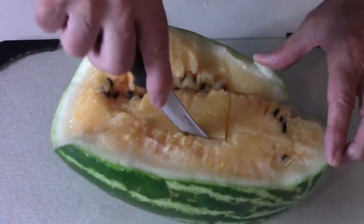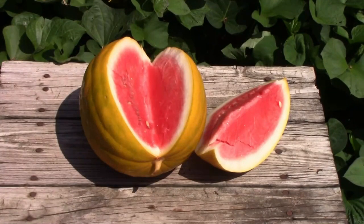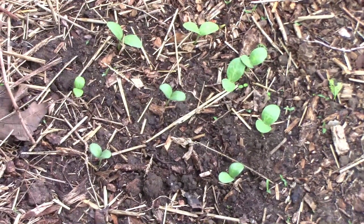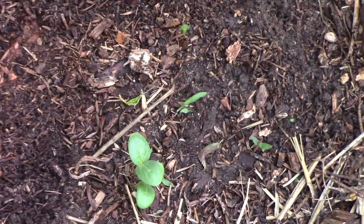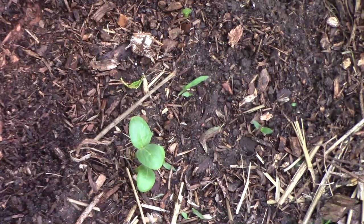Last year we grew two different watermelons — mountain sweet yellow and royal golden. This year we're going to try two more types: moon and stars and crimson sweet. I've heard good things about crimson sweet, so if you've grown that one, let us know what you think of it.